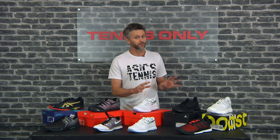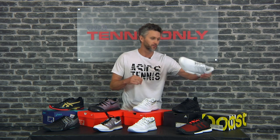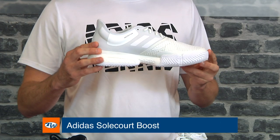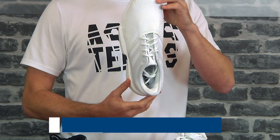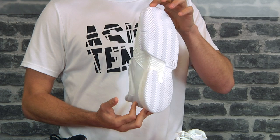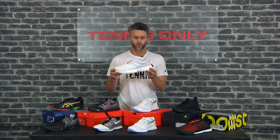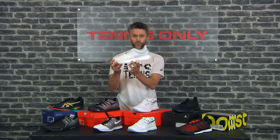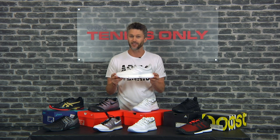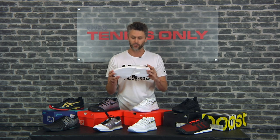Moving on to Adidas, we've got three semi-new shoes to show you. Starting with the Adidas Sole-Court Boost — durability and stability is what they go for in this shoe. It's slightly wider in the toe box with a nice durable herringbone-type sole, so you can wear it on most surfaces. Beautiful cushioning with the Sole-Court Boost along the bottom of the shoe. It does require a little bit of break-in, so you'd want to train in the shoe a couple of times before you play a match.